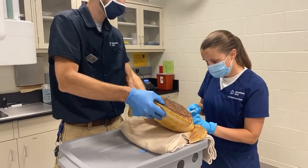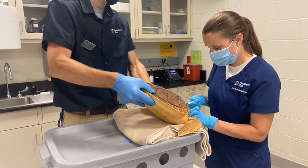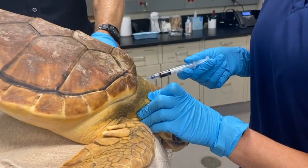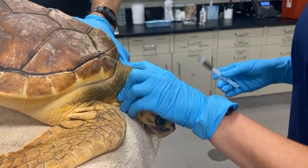This animal is going to get a blood draw right now. Basically, the last thing we want to check off our list before it can get released is that it needs to have a better blood cell count. It's been really anemic over time and we're seeing it improve, but we'd like it to be a little bit better. We think it may have been anemic due to some parasites, and it was dewormed and has been getting a lot better since then.